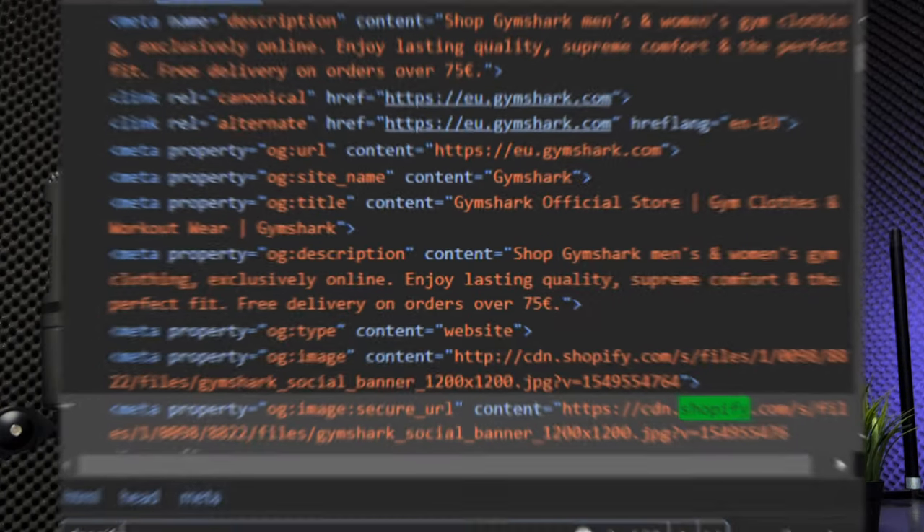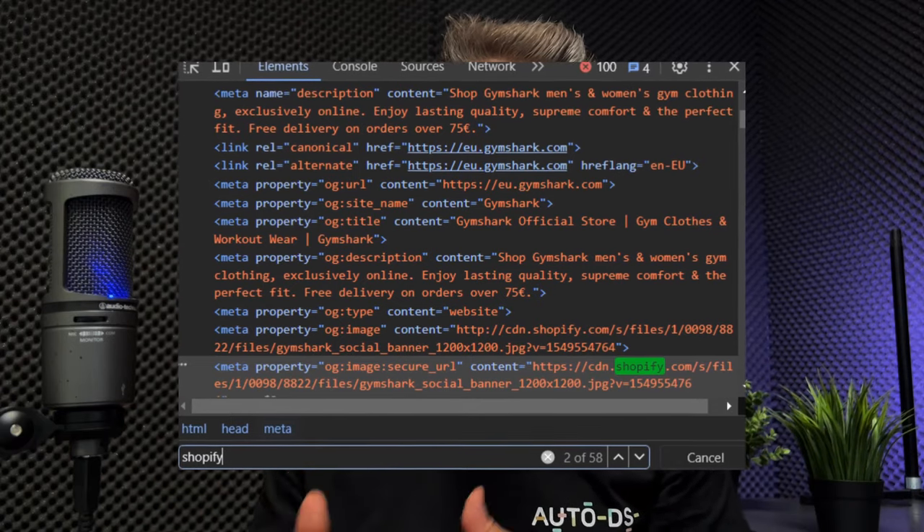Alternatively, use the Inspect Element method — click Inspect Element to access the website's developer tools, then hit Ctrl+F (or Command+F on Mac) and search for the term 'Shopify'. If it appears multiple times in the code, it is a Shopify website. Why is Shopify a good Etsy supplier? First, product variety. Second, drop shipping compatibility. Third, compared to suppliers like Amazon, you have no minimum quantity requirement, can negotiate directly with the seller, and can get better deals.